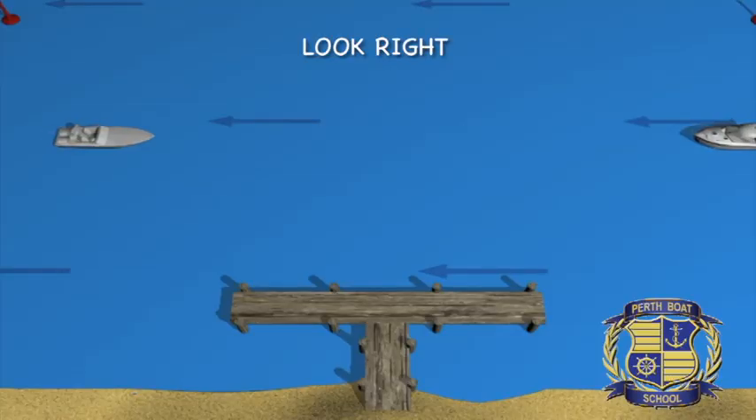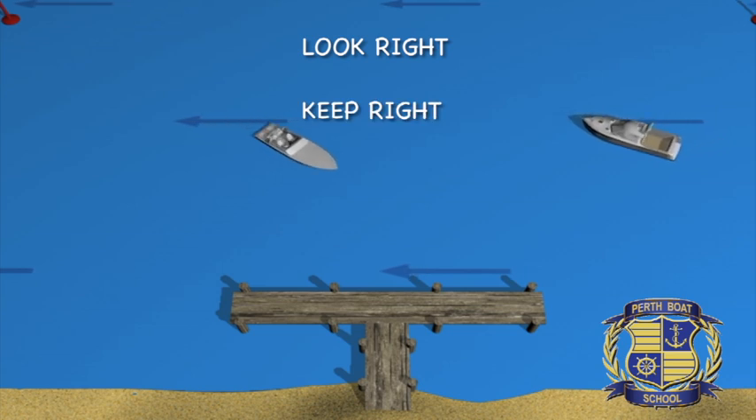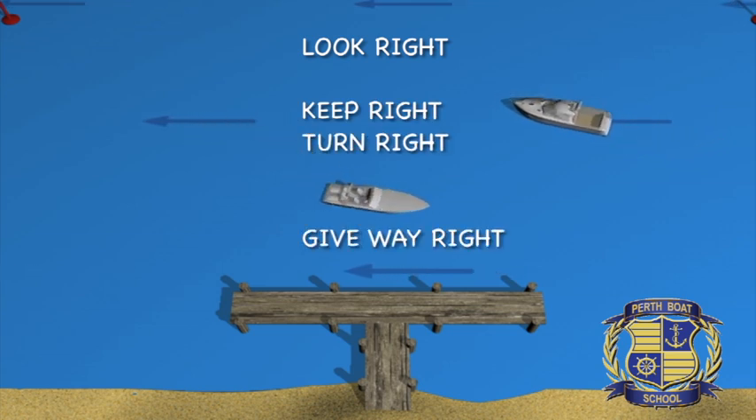Power also gives way to sail — the people who are sailing are generally having a more difficult time, and a sailboat is not able to manoeuvre generally like a powerboat. The most important thing to learn and know — you must know this saying off by heart: look to the right, keep to the right, turn to the right, give way to the right.